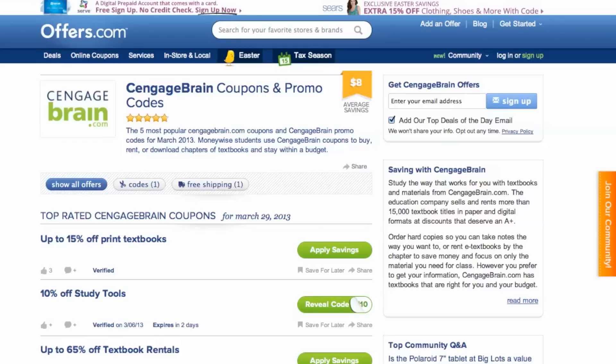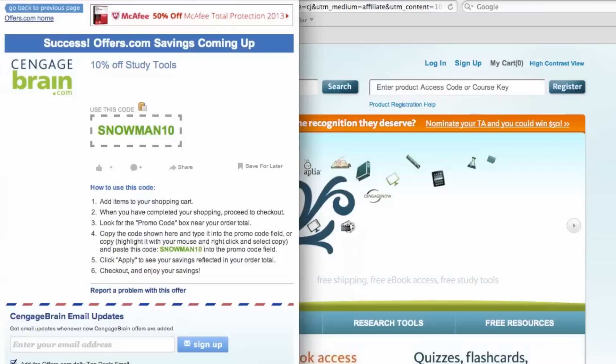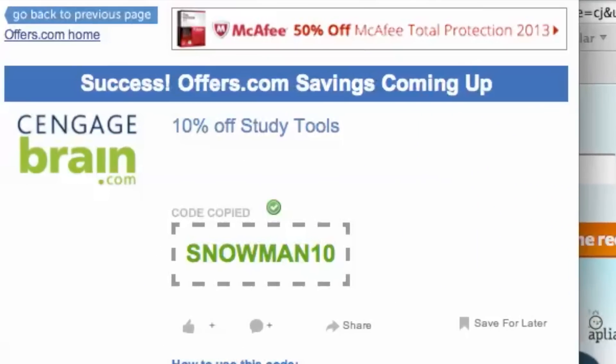It's easy to apply a coupon or coupon code to a purchase on CengageBrain.com. Simply find the offer that best matches what you are looking for, click on the Savings button, and a pop-up will appear. Your savings may be automatically applied at checkout, or you will be provided with the coupon code needed to save. To copy your coupon code over to the site, simply click the copy button on the pop-up.